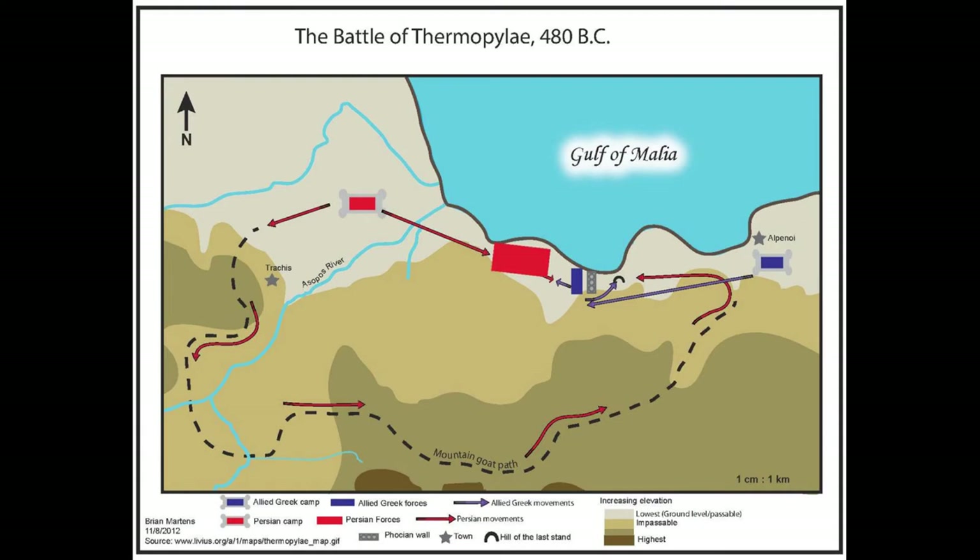They met at Thermopylae, which would become as big a part of Spartan history and myth as Marathon was to the Athenians. This battle against formidable odds was the ultimate test of valor for the Spartans. There's an anecdote that when they were told that Persian archers were so numerous that their arrows would hide the sun, the king of the Spartans, Leonidas, calmly responded, 'Well, good — this way we will get to fight in the shade.' Laconic, courageous, 100% certified Spartan.